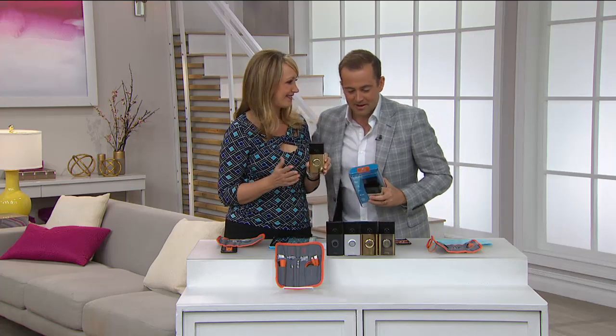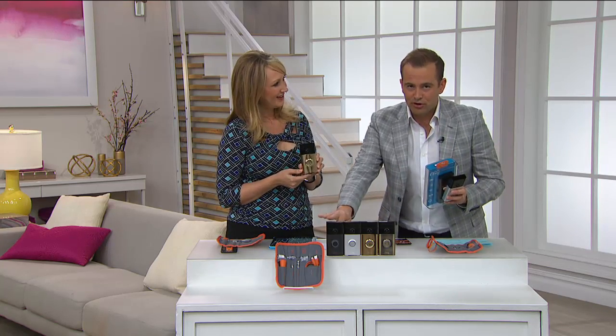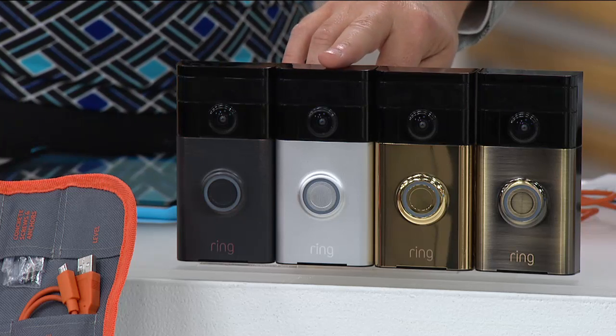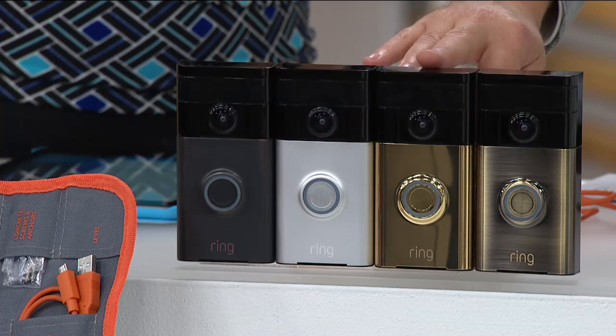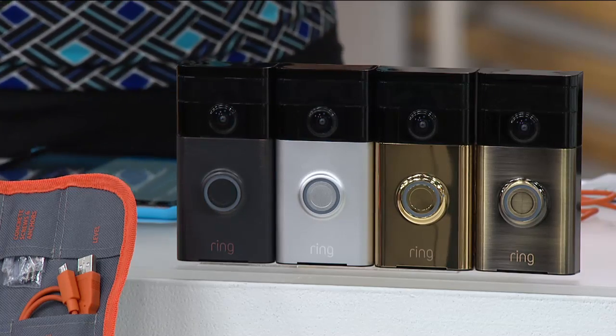Everyone who's got Ring here at HSN has adored it. Choose your color: bronze, nickel, polished brass, or regular brass. $199 on full flex with free shipping. This is safety and security — caller ID for your front door. With built-in motion detection you can monitor the front door and porch area up to 30-40 feet away. It's a Wi-Fi doorbell — with free apps in the Apple and Android stores, whenever the doorbell is pressed you get a notification no matter where you are.